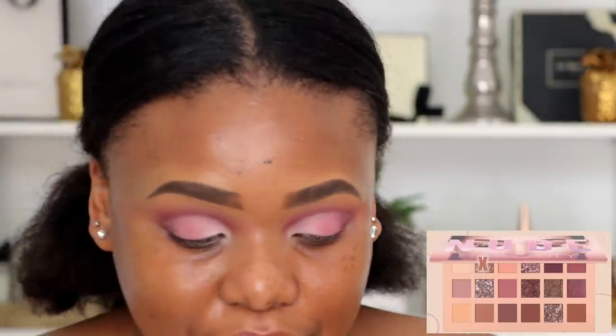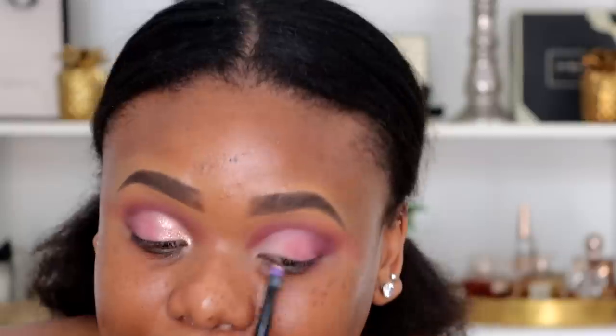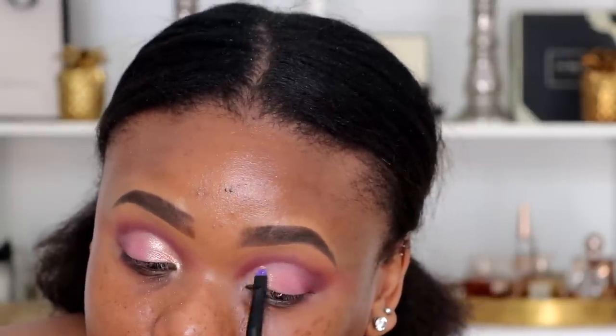I think what will work is to take one of the sparkly shades in the inner corner. I'm going in with Crave — I really hope it works out. I'm taking my pinky and putting Crave right in the inner corner. I'll move in closer so you guys can see that. I think that turned out really nicely!